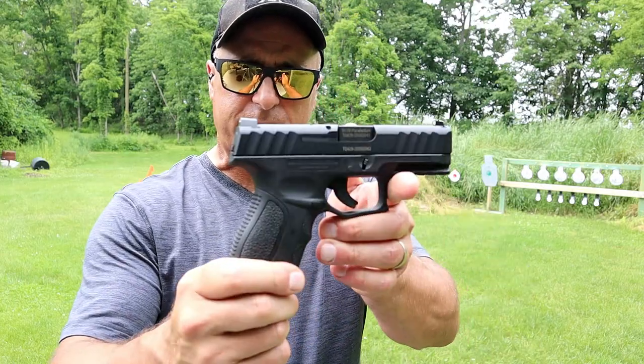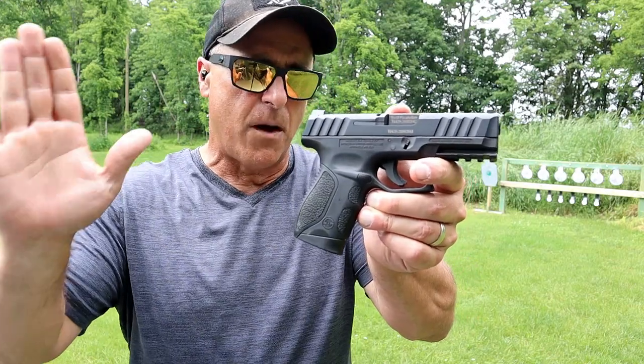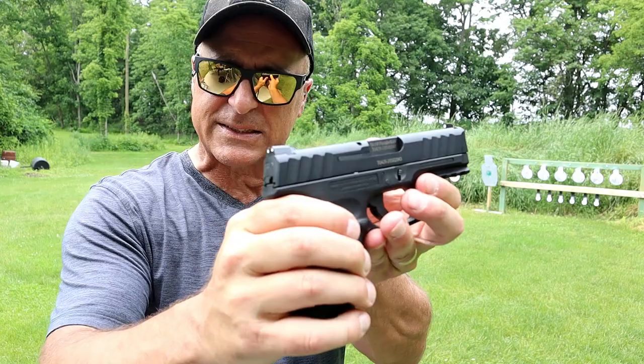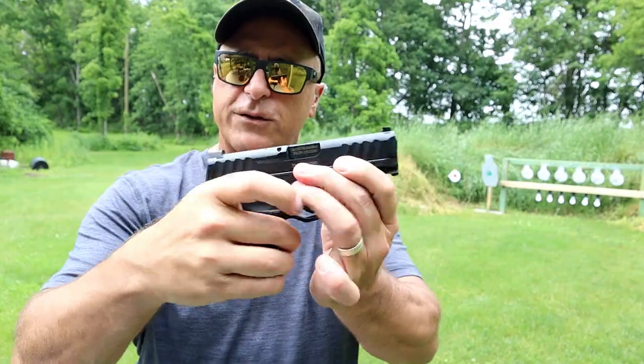I remember the original P10C had an MSRP of $499 and it was selling even in the upper $300s. But then prices skyrocketed across the board. What has not skyrocketed is the Stoger STR9C — MSRP $329. They did not change the price from its initial launch. 3.8 inch barrel, unique slide serrations, and a full pic rail.